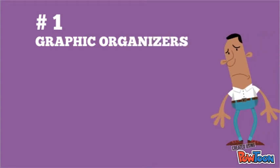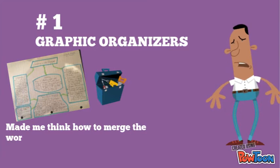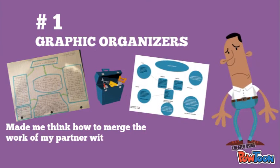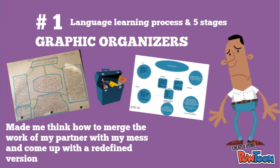The first activity is the graphic organizer. This was a difficult assignment — mine was a mess. We were put together in pairs and had to merge our information and redefine it into a final graphic organizer, which was clean and had meaning. It was about the language learning process and the five stages.